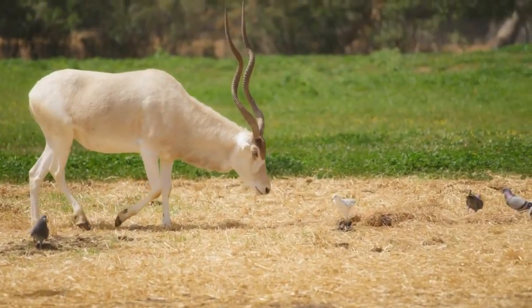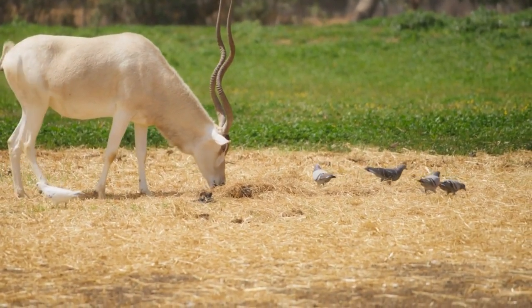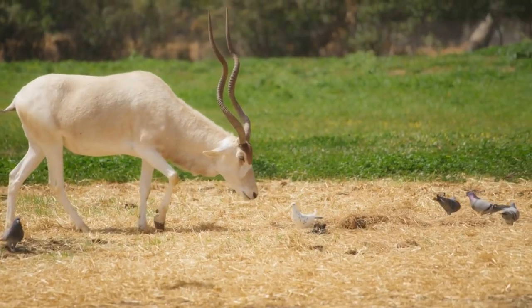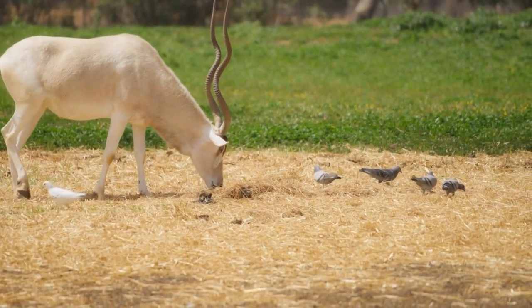One of its most distinctive features is its long, twisted horns, which have a characteristic screw-like appearance, giving rise to its alternative name, the screwhorn antelope. Both males and females have horns, with those of males generally being larger and more robust.